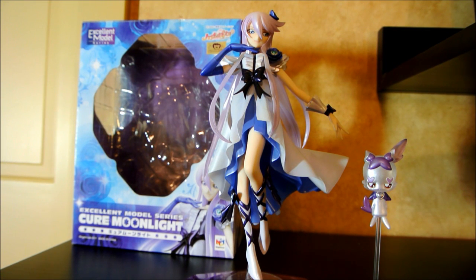Hello everyone! Today I have a quick review of one of the most beautiful and graceful figures I own. It is the beautiful, elegant Cure Moonlight from the series Heart Catch Precure, which aired from about 2010 to 2011.